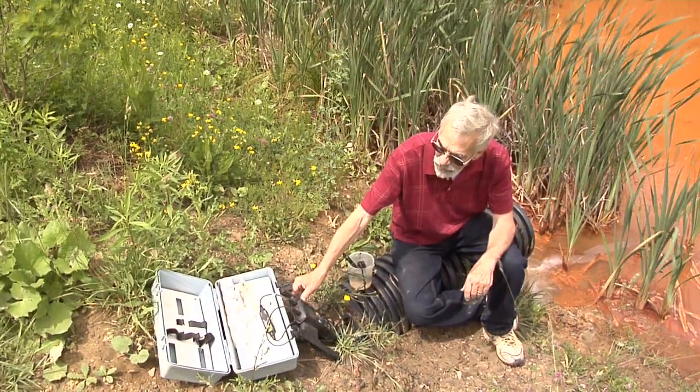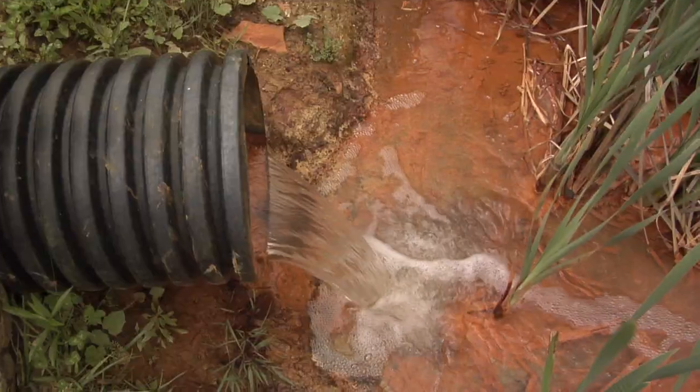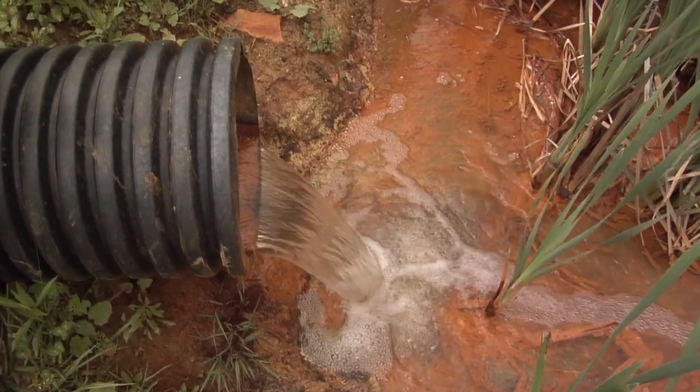Now with the proof of concept underway and early results promising, Levitt hopes to offer trompe design and development to other mining and clean water groups. He believes watershed non-profits, abandoned mine land state priority projects, and industry will all be able to use it to further develop their treatment systems.